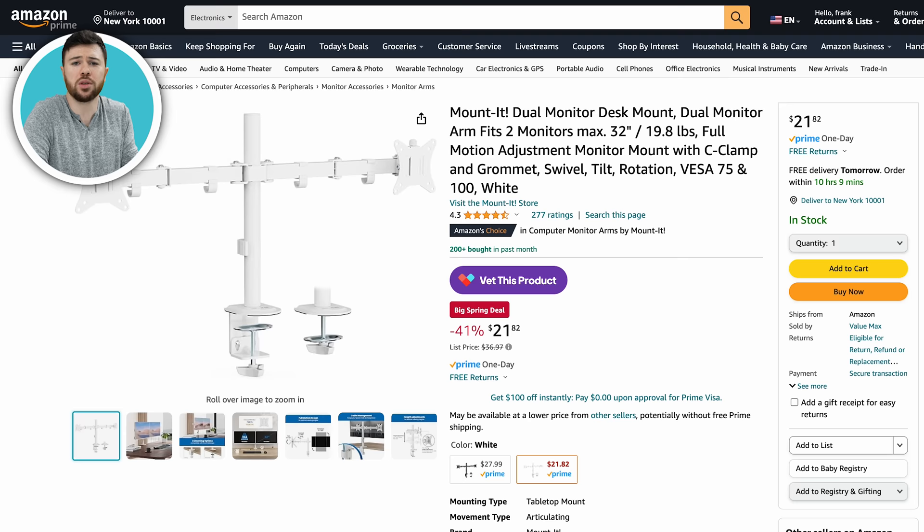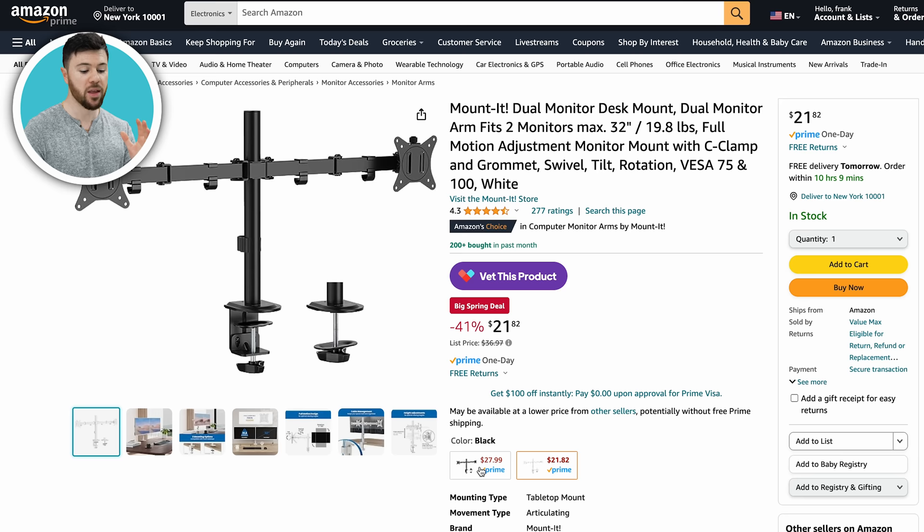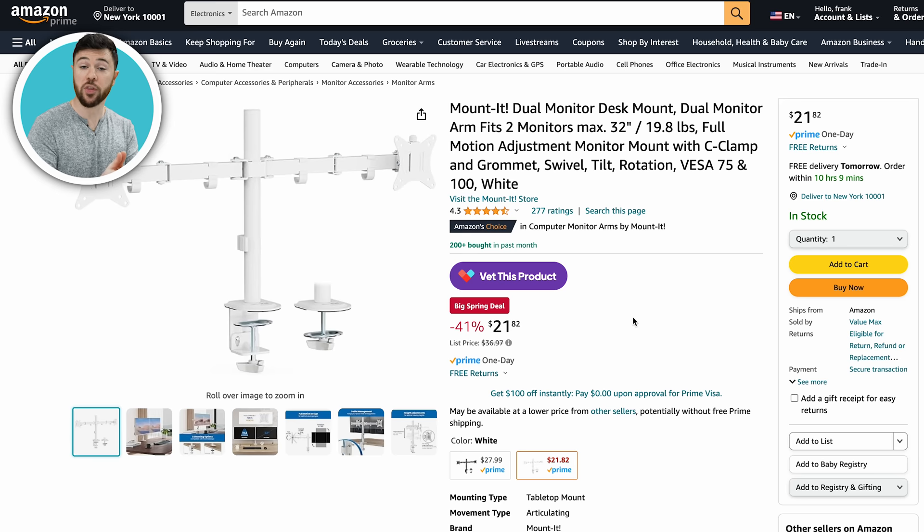Also, how about a dual monitor mount? This is on sale for $20 instead of $36-$37 — 40% off. You can get it in either black or white. The black model supports up to 27 inches, and the white model is 21 inches to blend into your walls. A recent survey of gamers and streamers found that the majority have two monitors, so dual monitors is pretty much becoming the norm. Here you can get a mounted dual monitor desk mount for just about $20.